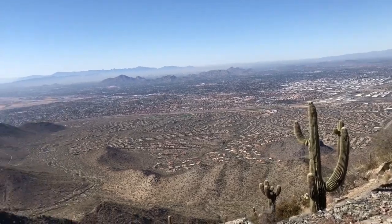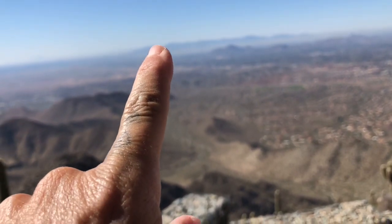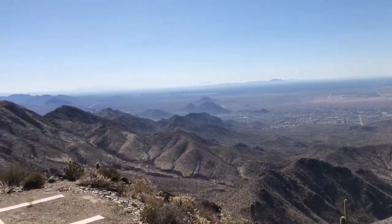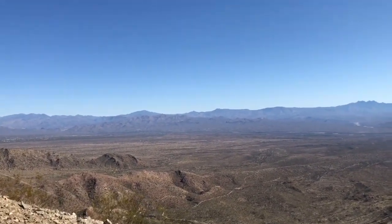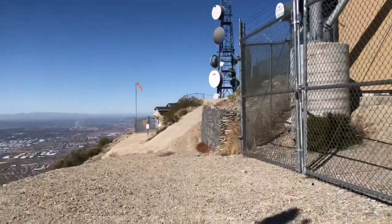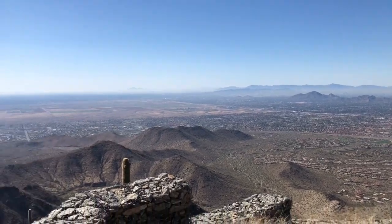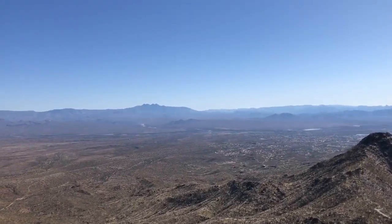That is Camelback Mountain, which means I live somewhere — at the tip of my finger is where I live in Scottsdale. This is unreal. Talk about a butt kicking hike. We're at about 4,000 feet in elevation. This is one of the places in town that will get snow if the conditions are right. That's pretty cool. The view is beautiful.